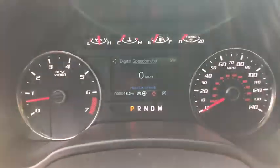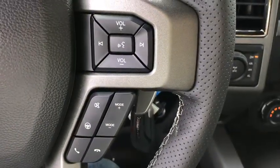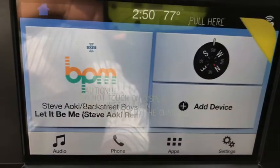Compass. Power windows. Rear window defroster. Trip computer. Electronic stability control. Remote keyless entry. Overhead console. Panic alarm. Tachometer. Brake assist. Power driver's seat.